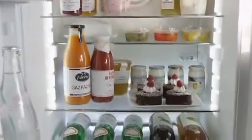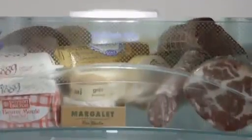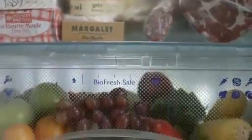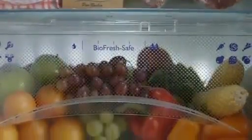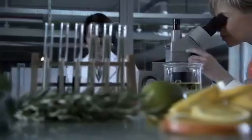The BioFresh compartment in select Liebherr models keeps food fresher up to three times longer. At a temperature slightly above freezing and at an ideal humidity level, foods retain their vitamin content, delicate flavor, and appetizing appearance for much longer than in a standard refrigerator.